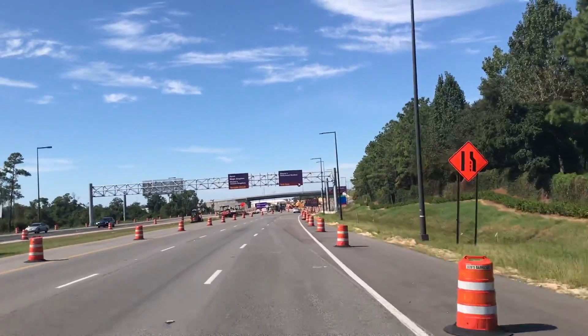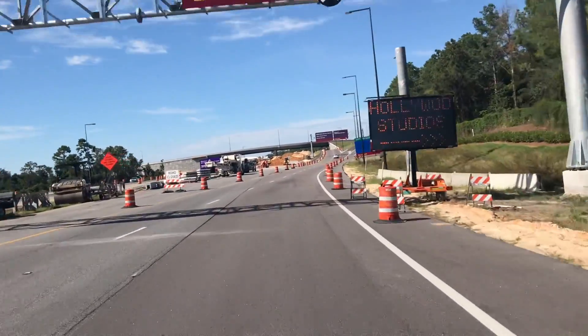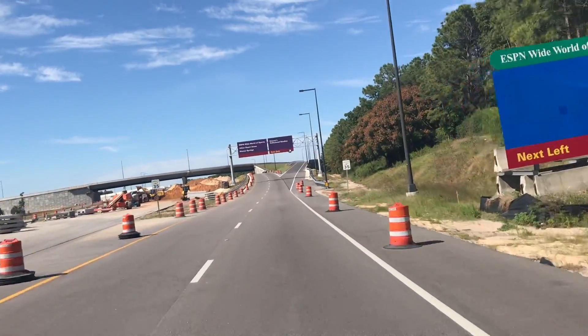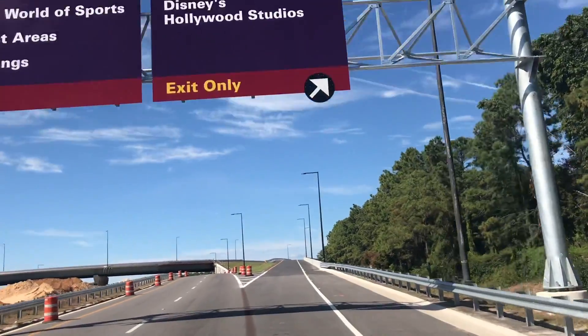That's right guys, my dream has come true. I have a dream that we would have a new toll plaza coming to Hollywood Studios, so now I didn't have to choose which entrance I wanted to use — would I want to use the main entrance or the smaller entrance, the one that the buses come in or the one that the cast members come in. I no longer have to make that decision.